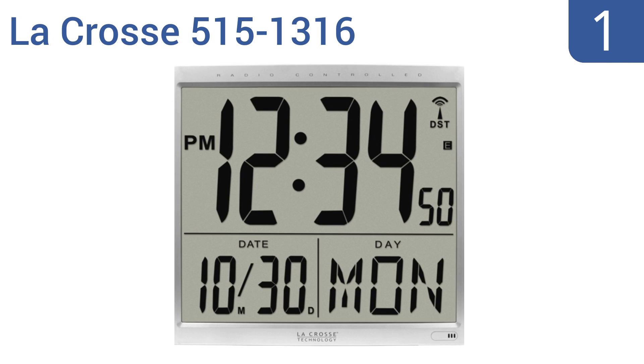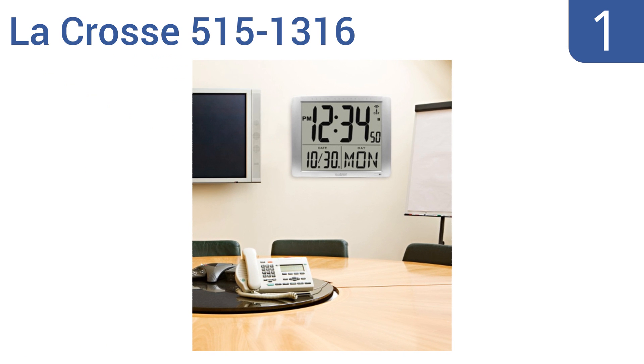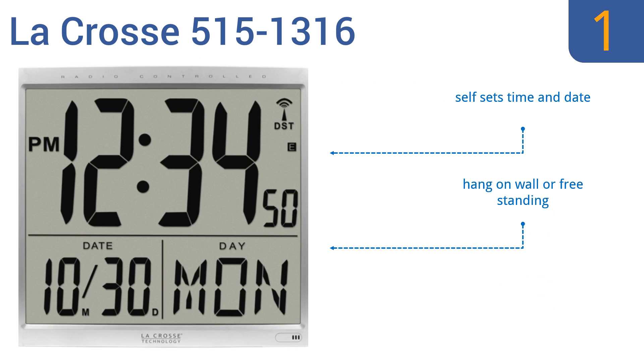And coming in at number 1 on our list. The LaCrosse 5151316 might just be the last clock you ever need. It sports a super large display, perfect for conference rooms, kitchens, classrooms, and more. It also features auto-updating functions for daylight savings time. It self-sets the time and date, comes with a calendar view, and you can hang it on a wall or leave it freestanding.